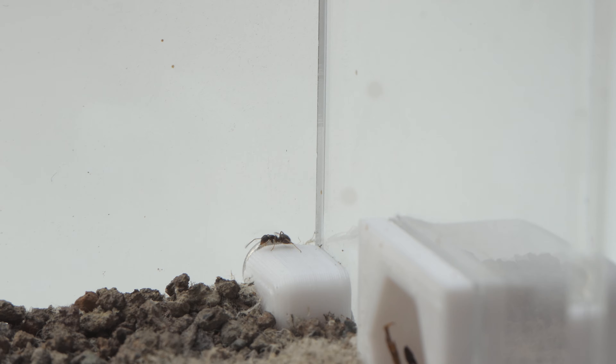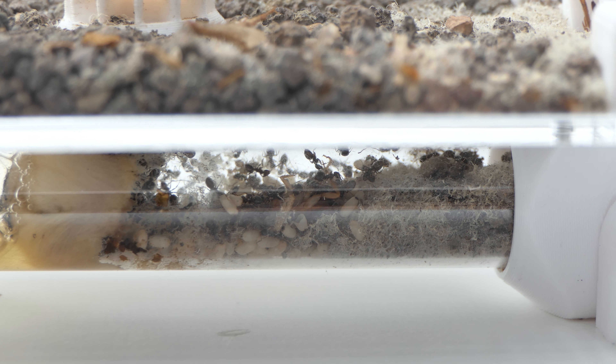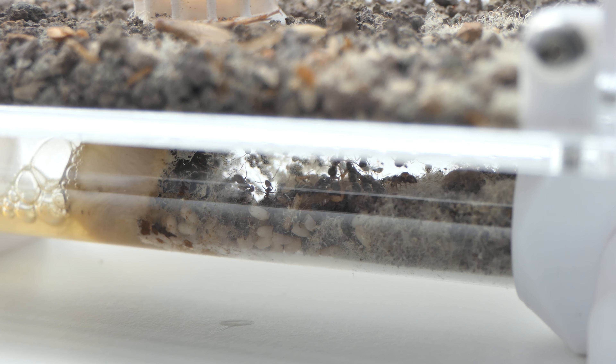The Lasius Niger colony is still inside the Mercury nest, but they've grown a lot in numbers. Soon I will move them into a new setup. Right now I don't really have a clue what yet, but I'll sure find something suitable.